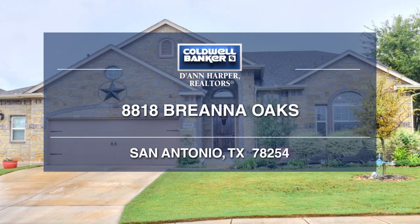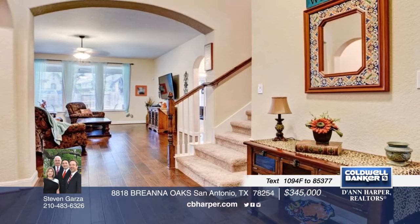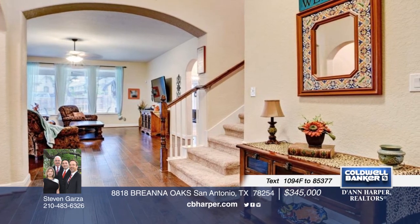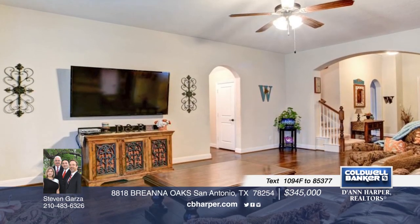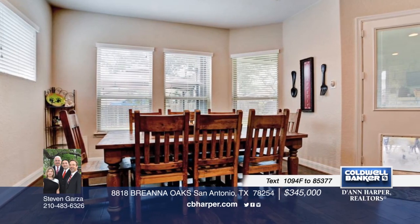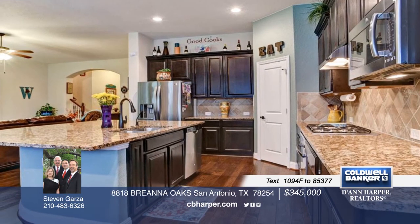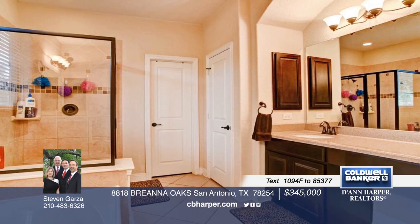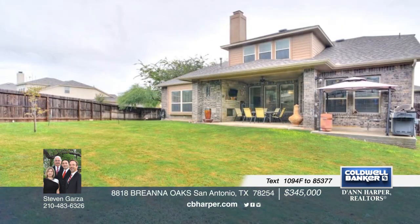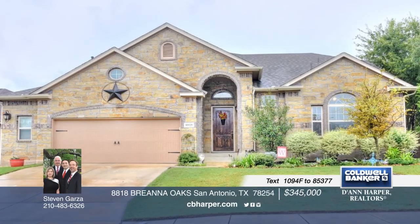Don't miss this beautiful four-bedroom, three-full bath beauty. It sits perfectly on a corner lot, only minutes from shopping and restaurants. Interior features include an open floor plan, high ceilings, an office, a guest suite downstairs, and a spacious kitchen with granite and stainless steel built-in appliances. The master also resides downstairs with a full bath and large walk-in closet. Enjoy a game room upstairs and a covered patio with a fireplace. Call Steven today and make this one yours.